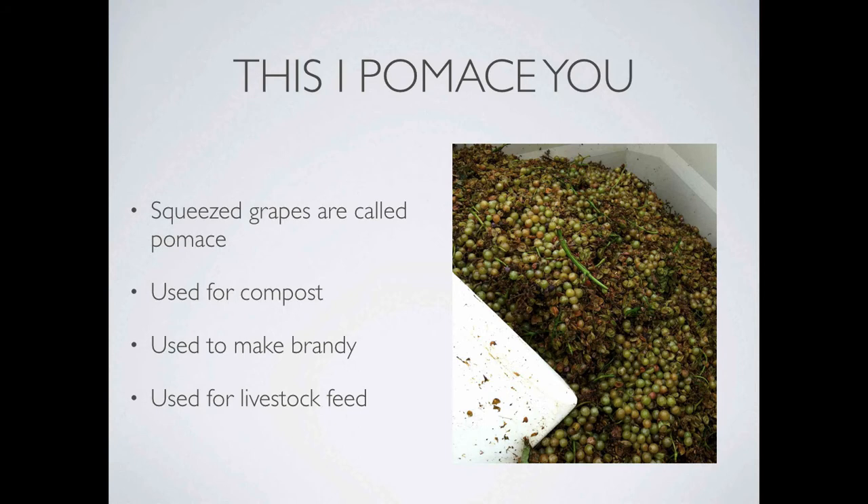Now let's talk about pumice. Pumice is simply grapes that have been squeezed and are left over from the pressing process. Some call pumice the spent grapes. Pumice actually has many uses. You can give it back to the vineyard as compost, it can be used to make brandy, or you can actually feed it to livestock. Fun fact: if you feed it to dairy cows in the right proportion to their normal diet, it tends to increase the amount of butter fat in their milk, just in case you're a dairy farmer.